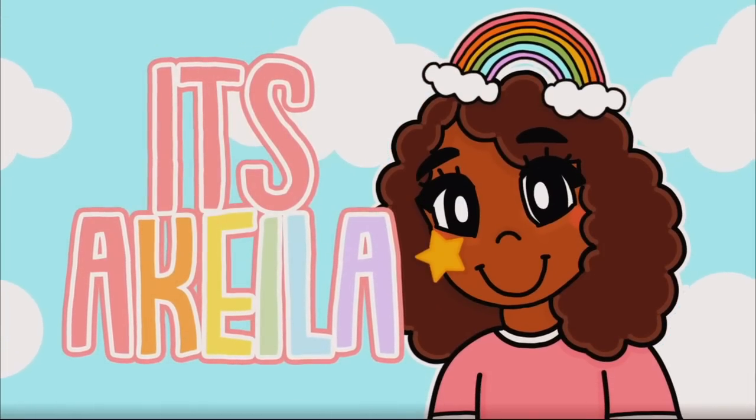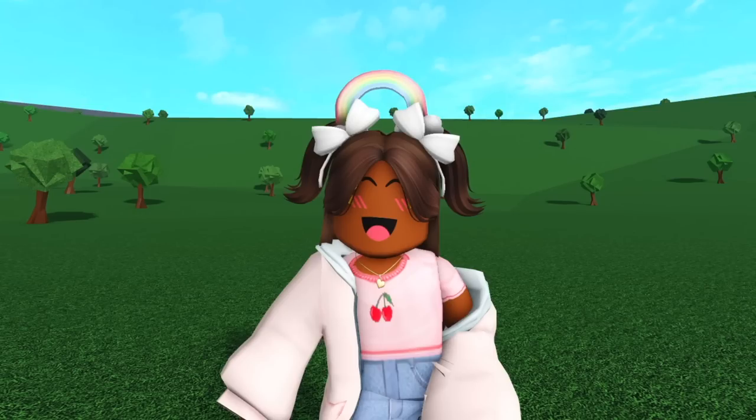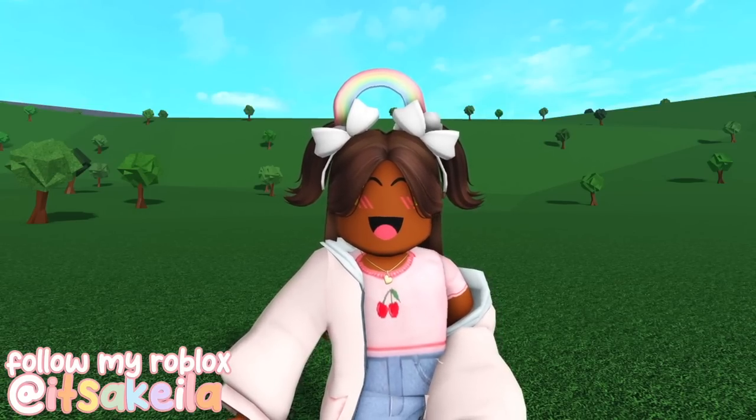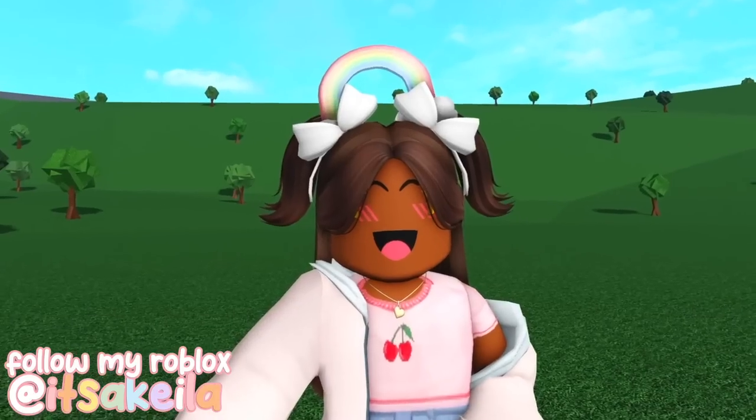Hi everyone, it's Akilah, welcome or welcome back to my channel! I'm gonna need everyone to stop what they're doing because Bloxburg has finally updated since Valentine's Day.